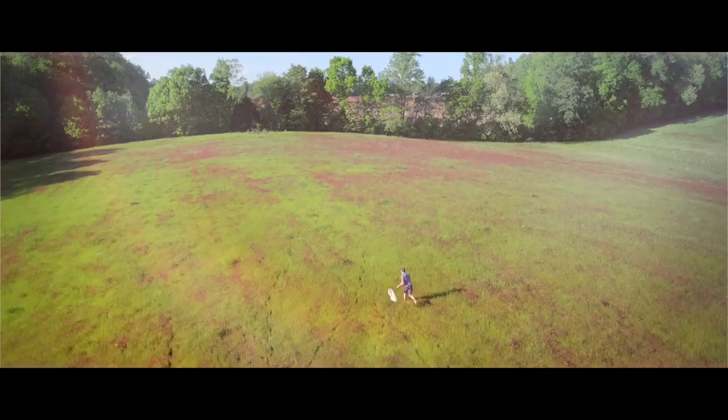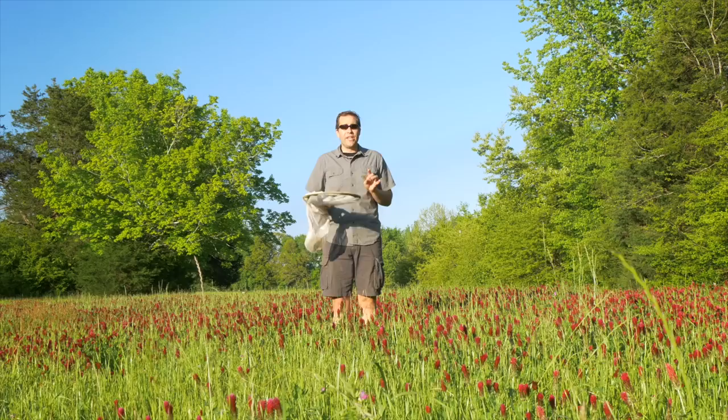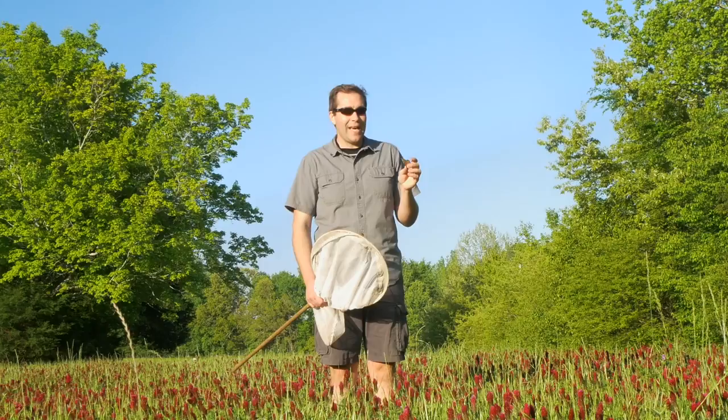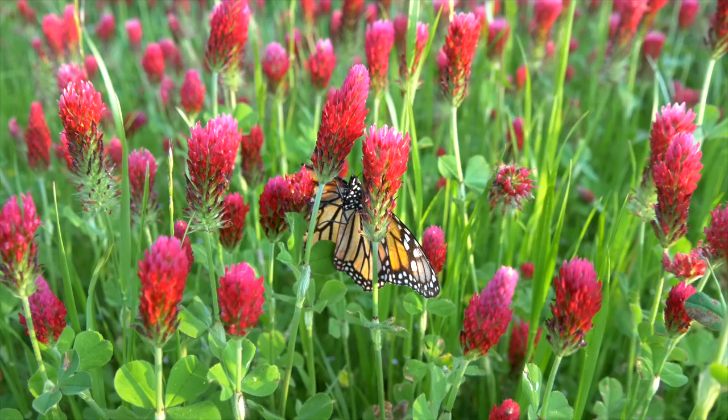I am out in the middle of a crimson clover field and this is literally one of my favorite places in the entire world. I love the flowers, I love the fragrance, I love all the bugs that are attracted to the clover. A few minutes ago I was able to catch one of the most remarkable creatures on the face of this planet — not because it's big or super showy, but because of the remarkable journey that this little butterfly makes.